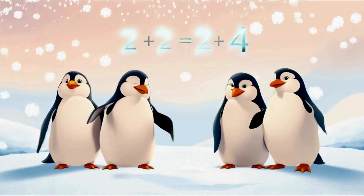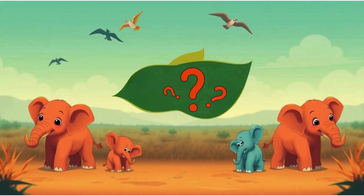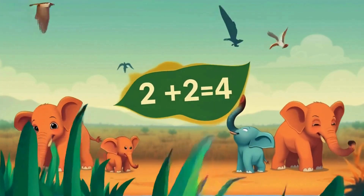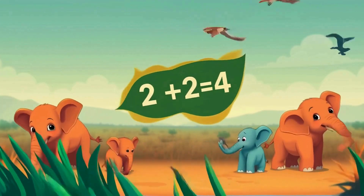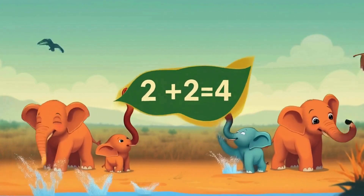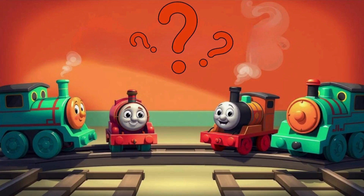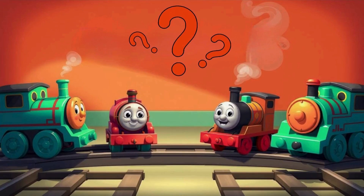On one side of the savannah, there is one elephant and one baby elephant. On the savannah's other side, there is one elephant and one baby elephant. Yes, that's right, there are four elephants on the savannah. Two baby elephants and two elephants — two and two always make four.